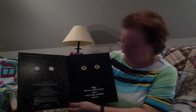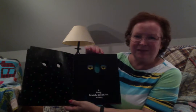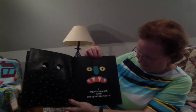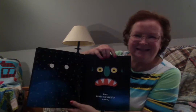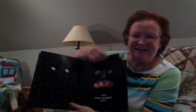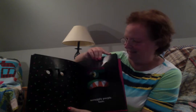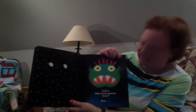Big Green Monster has two big yellow eyes. A long bluish-green nose. A big red mouth with sharp white teeth. Two little squiggly ears. Scraggly purple hair. Ooh, he's looking kind of scary. And a big, scary green face.